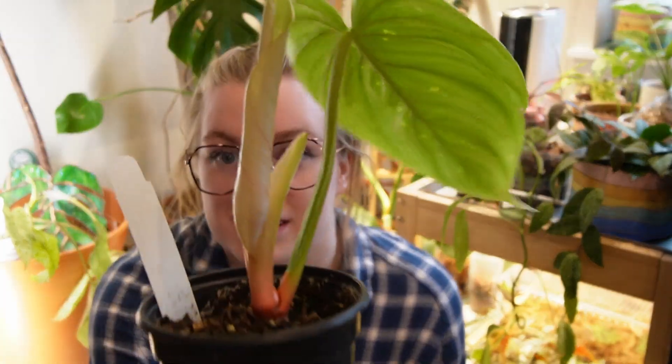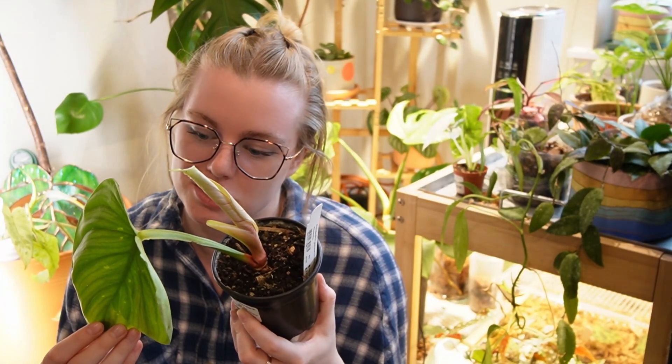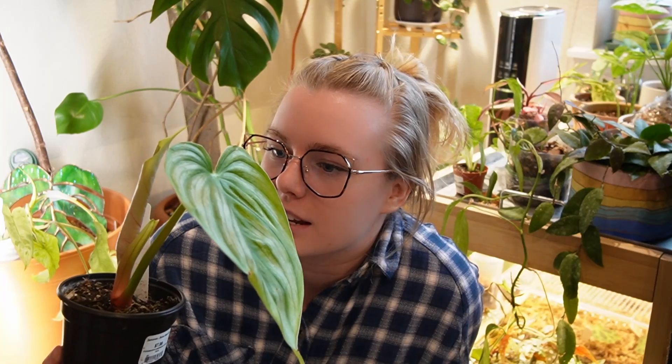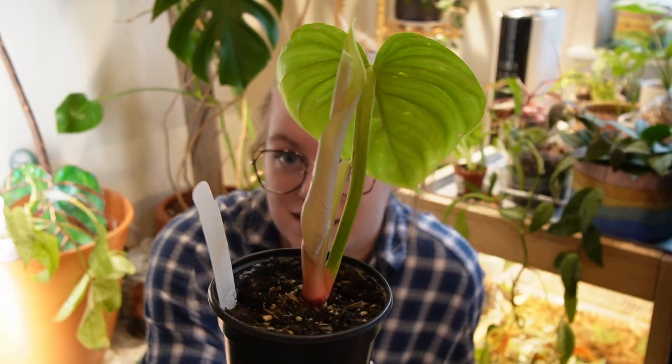The next one is up there — a Philodendron Pastazanum Silver. This thing is humongous, with a massive new leaf coming in. This was $7.99, and my mom threw this in with her checkout items — I planned to purchase it but didn't know she was going to buy it for me. I've always loved pastazanums but wasn't super into them until I saw the silver variety. These were at least $300 to $400 a year and a half ago.